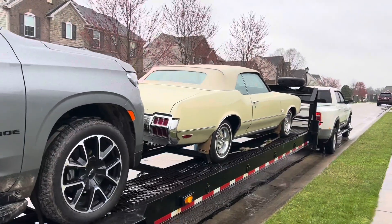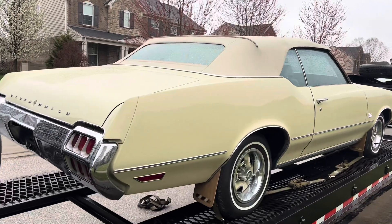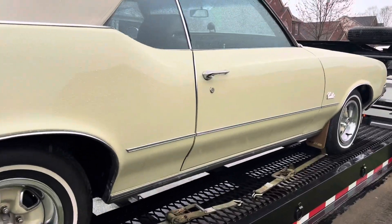We just bought this '72 Cutlass, another sight unseen. Came out of a collection in Nebraska. It's got bucket seats, console, air conditioning, power steering, power brakes.